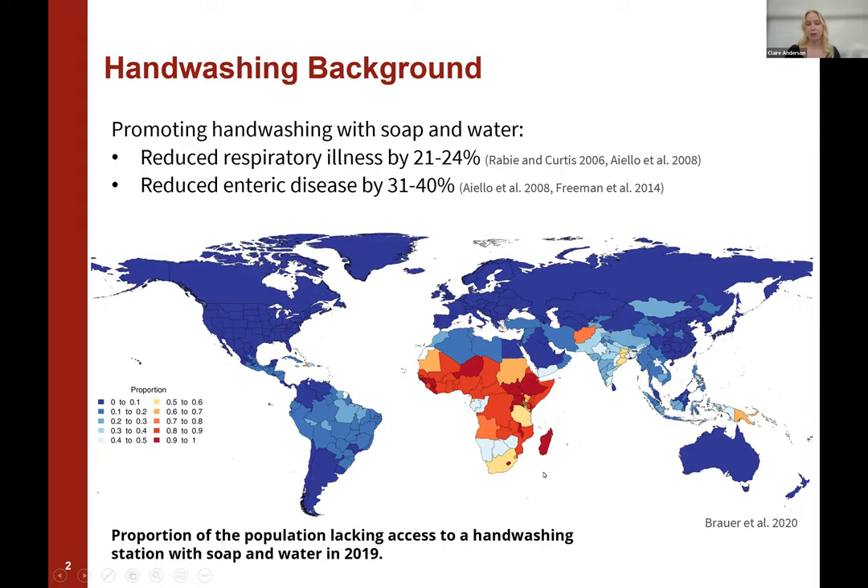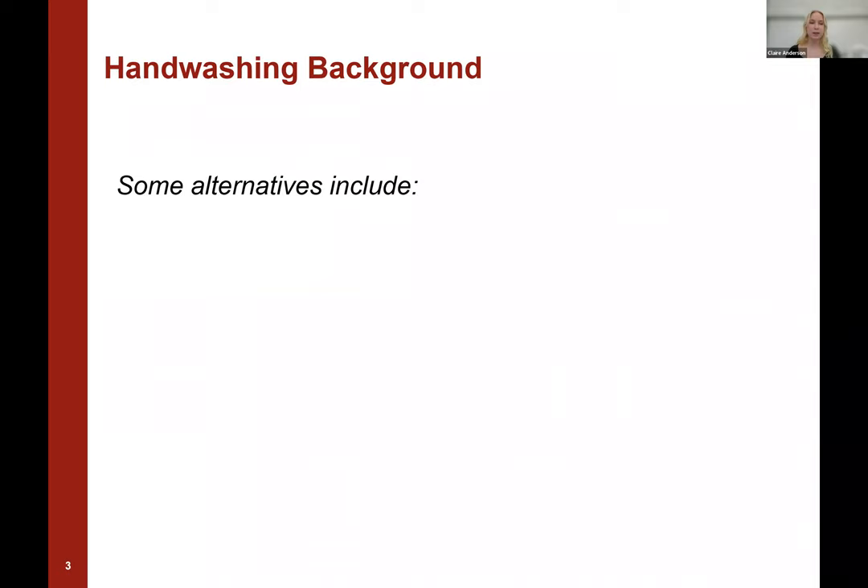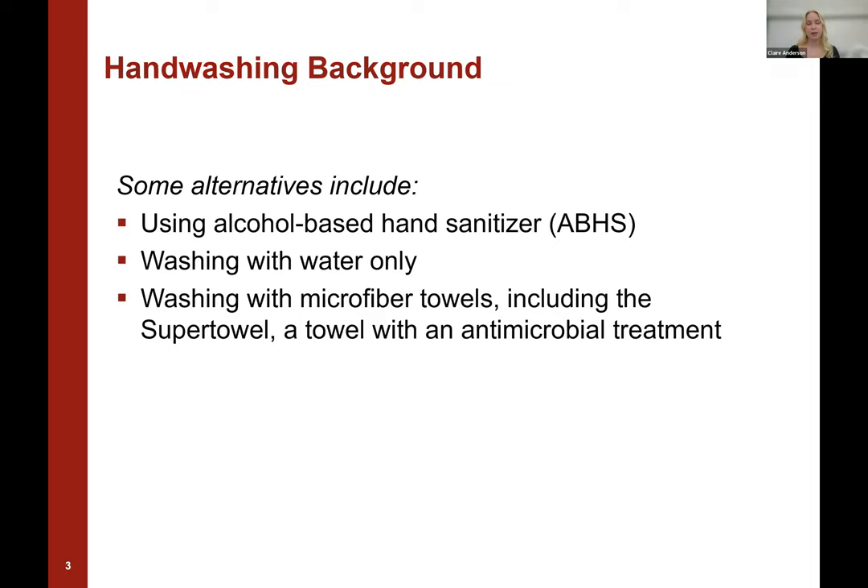So when a community has limited resources and limited access to soap and water for handwashing purposes, they may turn to alternative handwashing techniques. Some examples of alternatives include using an alcohol-based hand sanitizer, washing with water only, or washing with a microfiber towel. Specifically in this presentation, I'll be referencing something called the super towel, which is a towel with an antimicrobial treatment designed to eliminate pathogens and serve as a substitute to handwashing in these resource-limited communities.